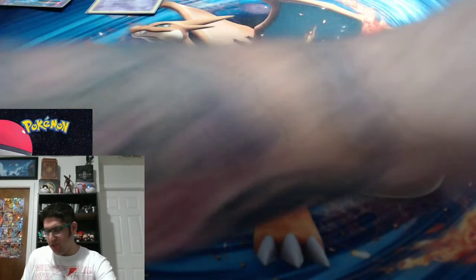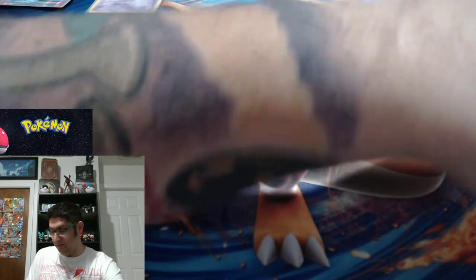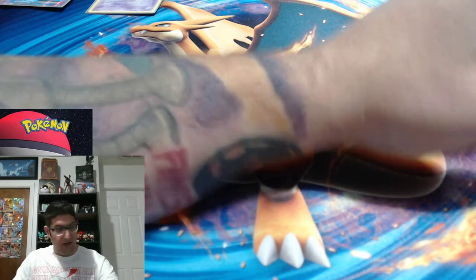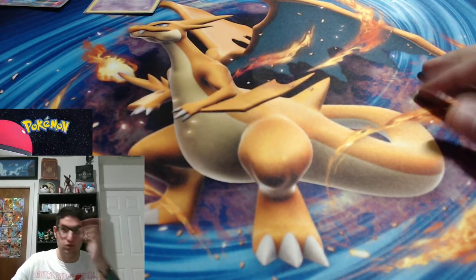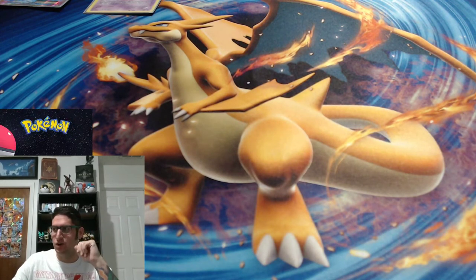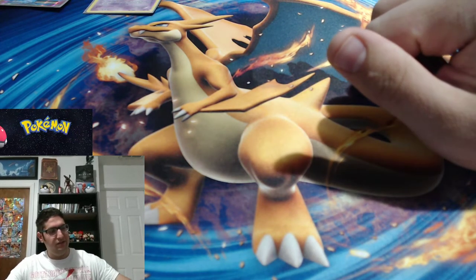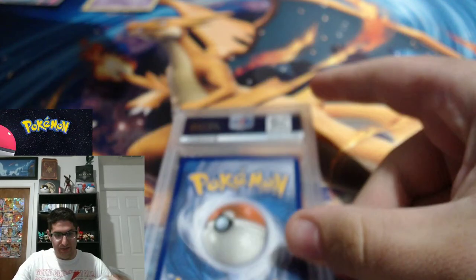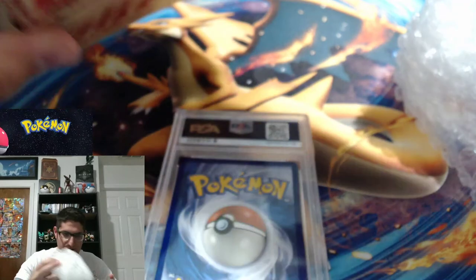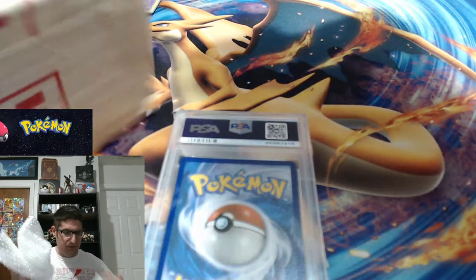This is the first and only PSA card I've ever had graded so far. Maybe I'll do more in the future — I don't know if COVID made it take extra long, but four months of waiting, itching to get this card back. Obviously if I were pulling a really rare card again I'd probably get it graded. Are you guys ready? I already opened the package but I haven't actually taken the card out yet. There it is — just some bubble wrap in there.